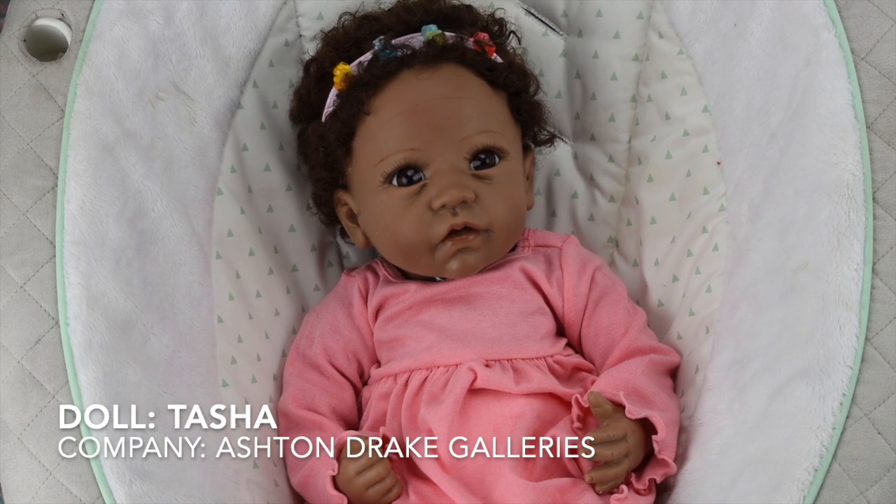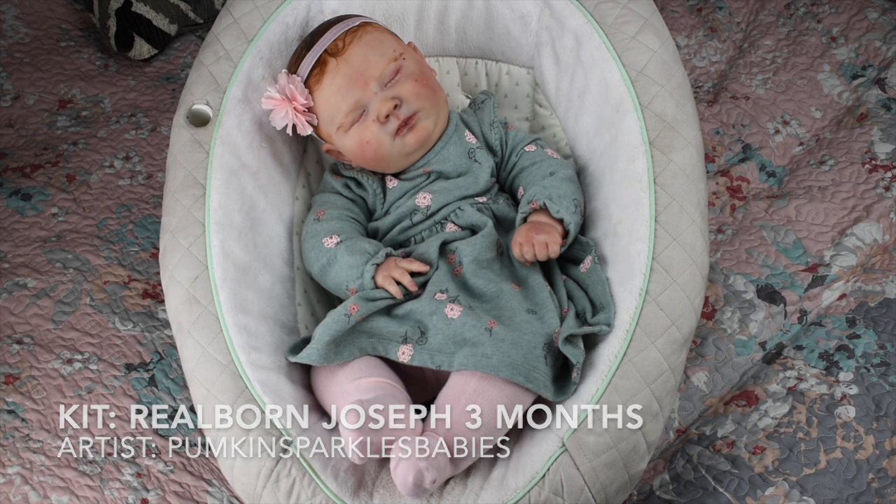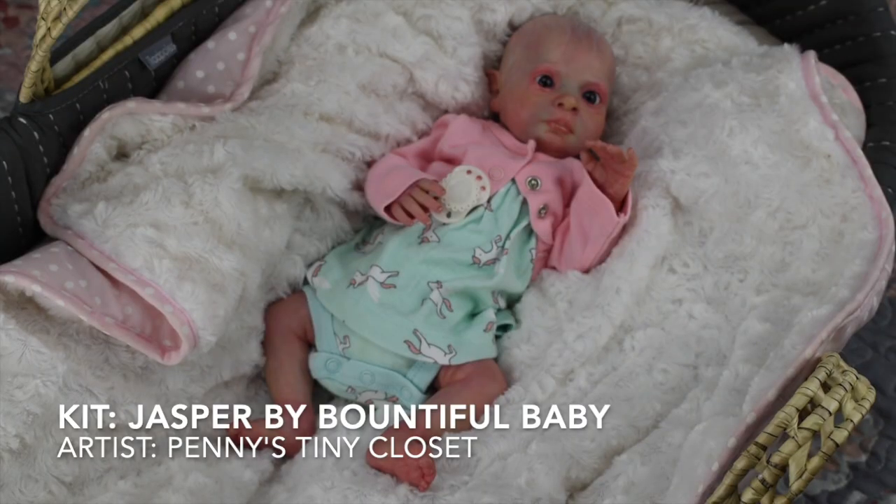This doll is ginormous and I love it. This is Willow — she is the Joseph Three Months of Sleep sculpt and she is massive, wearing anywhere from nine to twelve months clothing. She's painted by Chelsea from Pumpkin Sparkles Babies. The story behind her is that Chelsea almost threw this doll away. She got adopted by somebody else, but last December she was up for sale and I grabbed her the moment I saw her. I think it's funny she was almost a trash can baby.